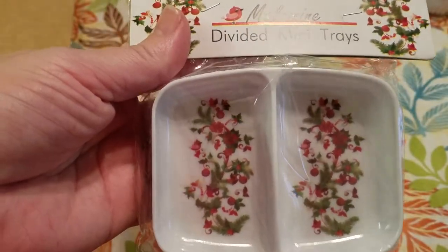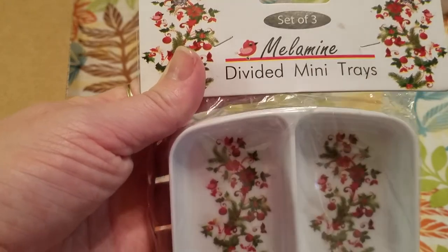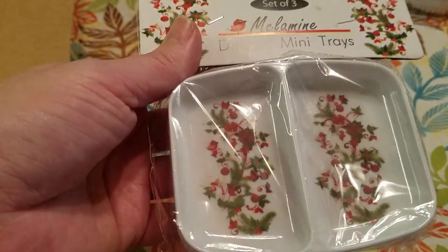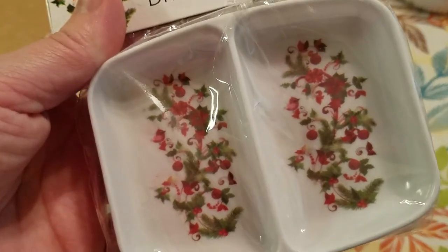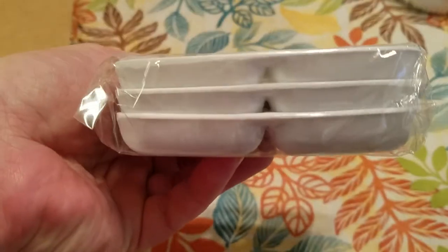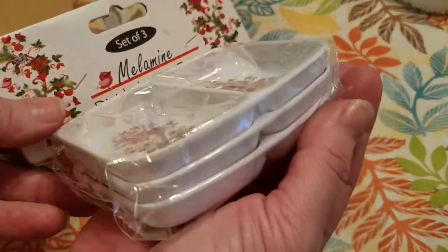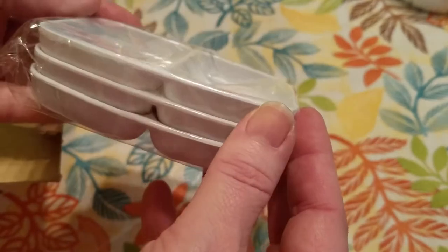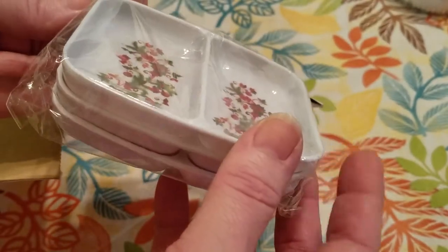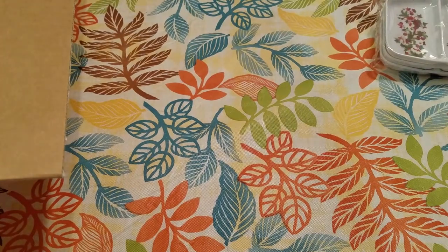I thought these were going to be bigger. They are a set of three melamine divided mini trays, and they've got this Christmas design on them. They are pretty small — they would be good to put a dip in or different kinds of dip. Can you guys think of what you could use these on a holiday table? Give me some ideas.